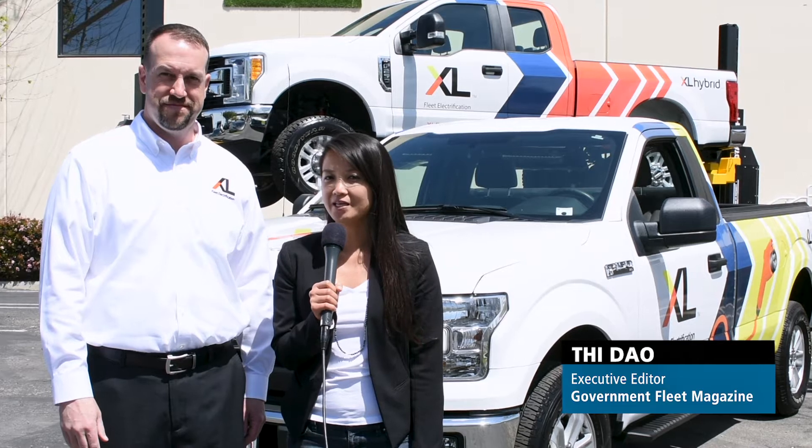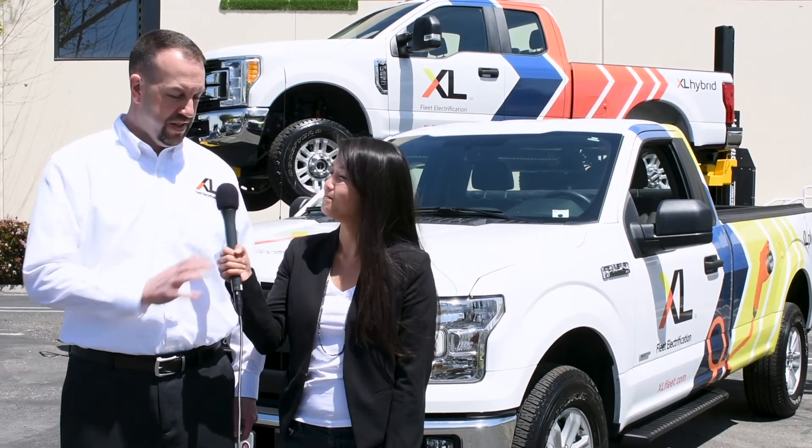Hi, this is T Dao with Government Fleet Magazine. We are here at Bobbitt Headquarters with XL and we have David Brault explaining a little bit about the company and the technology. Yeah, we're a fleet electrification company based out of Boston, Massachusetts. We have new pickup truck platforms that we'd like to share with you today.